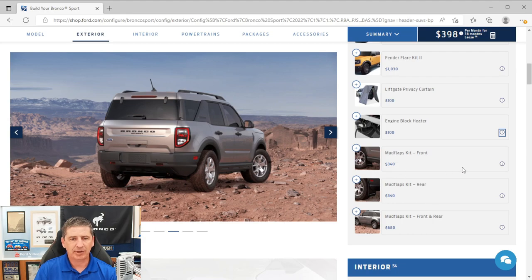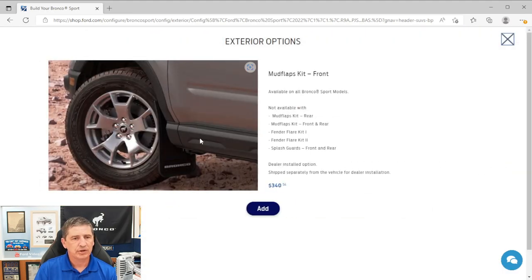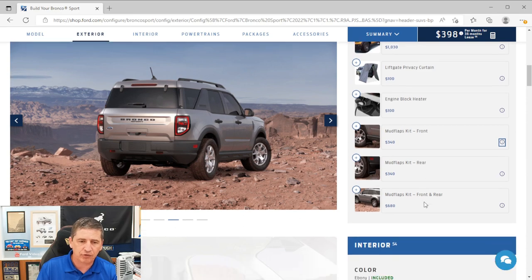Mud flap kits are available in three configurations: front only, rear only, or front and rear. They're flexible mud flaps listed as dealer-installed options, so they ship to the dealership for installation. They're not compatible with fender flare kits. You can also order these through Ford Accessories and have them installed later — either by your dealer or yourself.